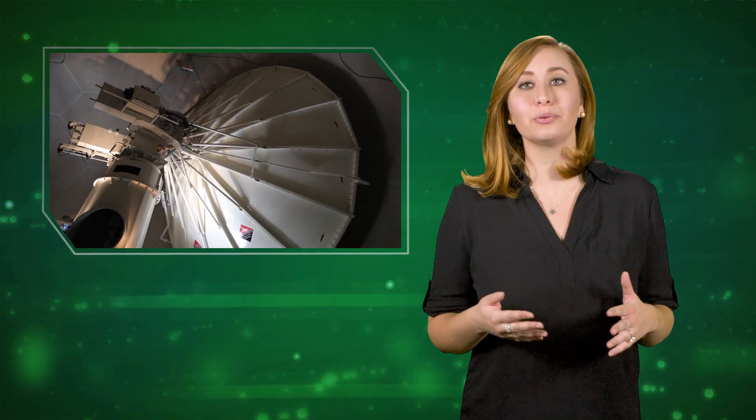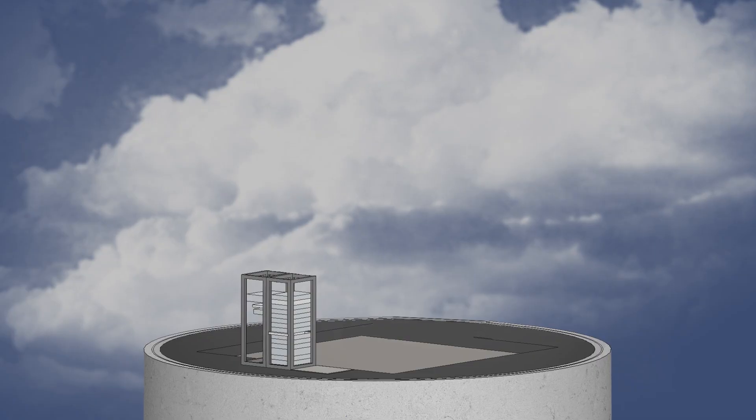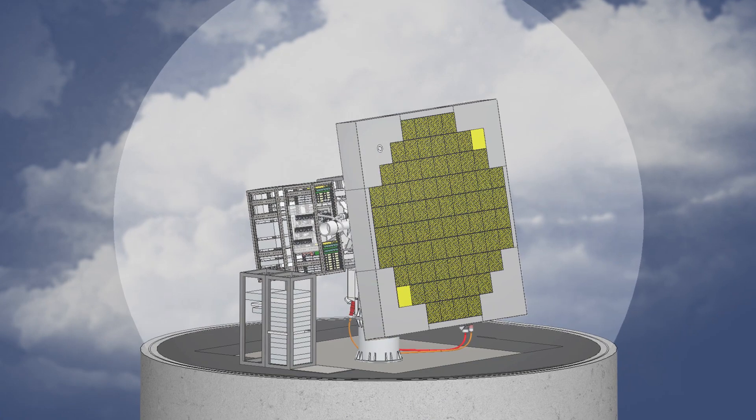When forecasters issue a warning, one of their primary tools is the weather radar. The faster a radar updates, the earlier a warning can be issued to the public. And minutes truly do matter when we're talking about protecting life and property.